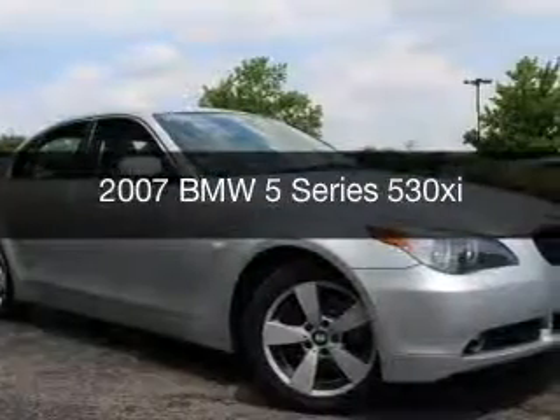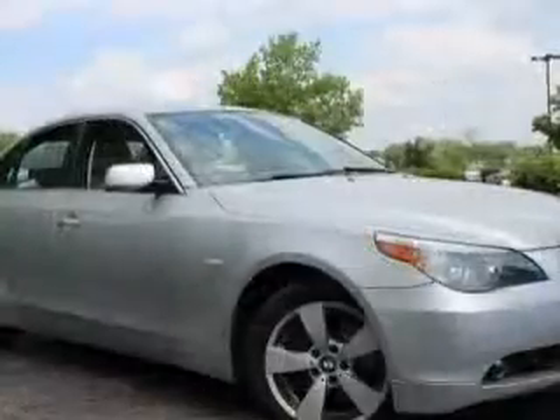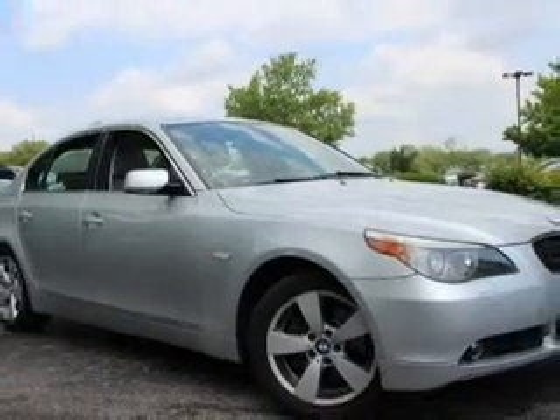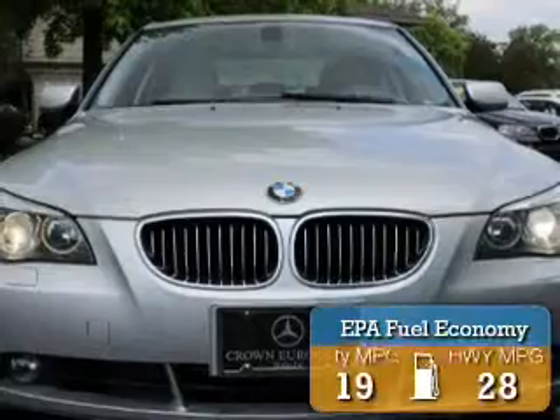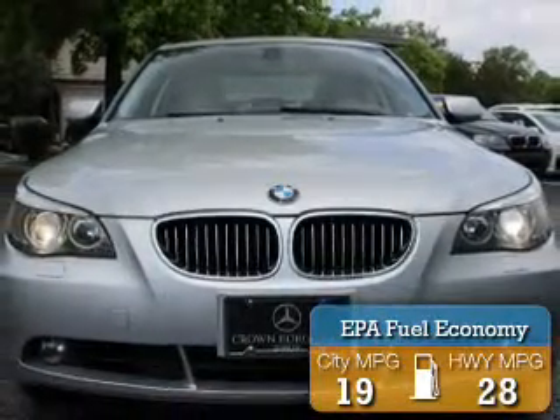This is a used 2007 BMW 5 Series, the ultimate driving machine. It's powered by all-wheel drive, a 3-liter, 6-cylinder engine. Great fuel efficiency saves you money by requiring fewer trips to the gas station.